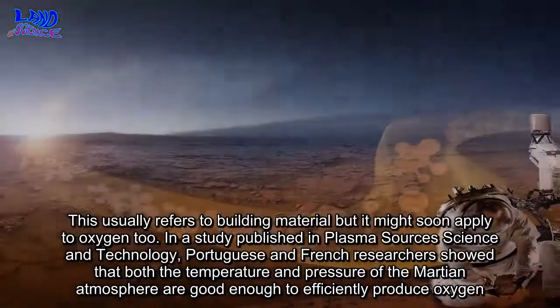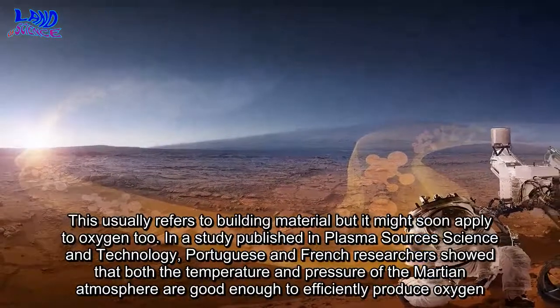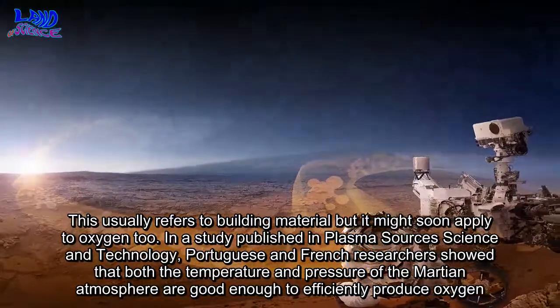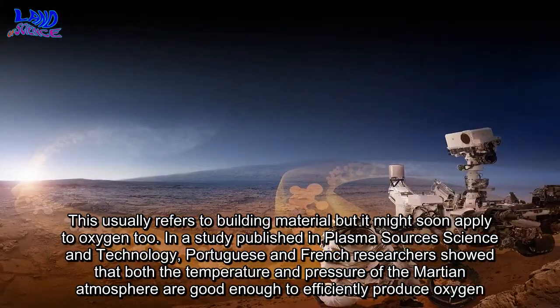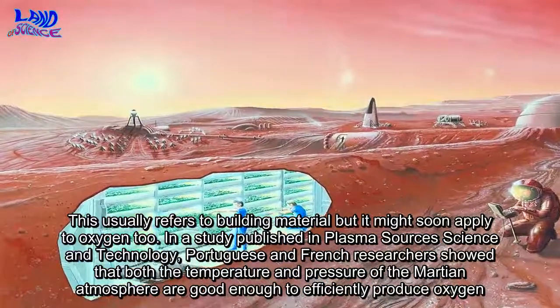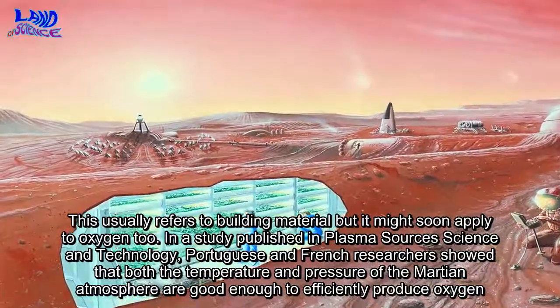This usually refers to building material, but it might soon apply to oxygen too. In a study published in Plasma Sources Science and Technology, Portuguese and French researchers showed that both the temperature and pressure of the Martian atmosphere are good enough to efficiently produce oxygen.